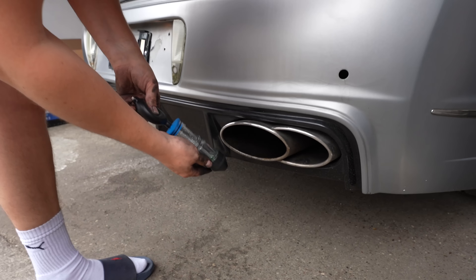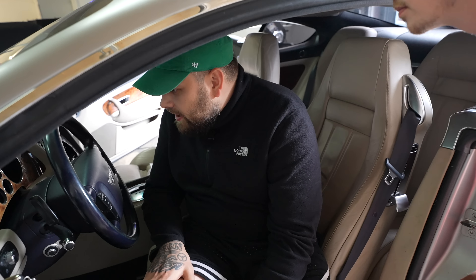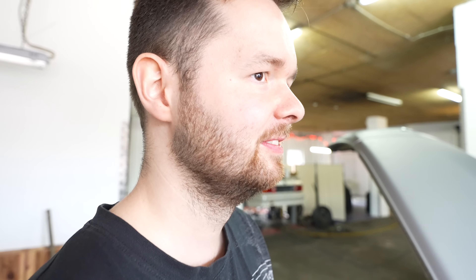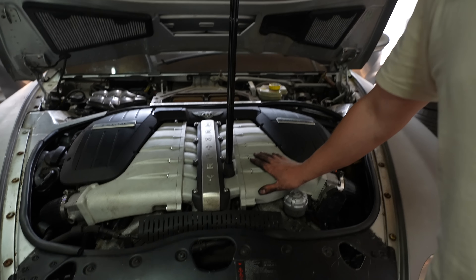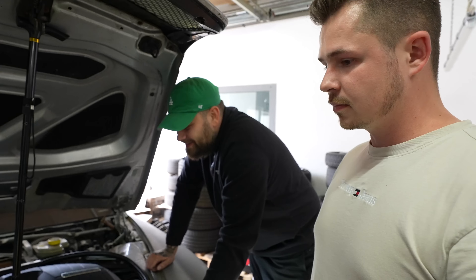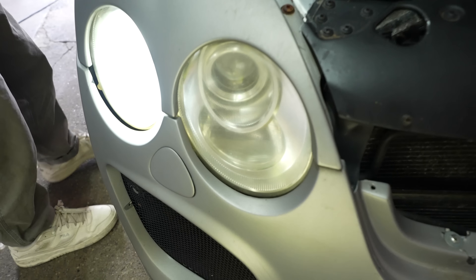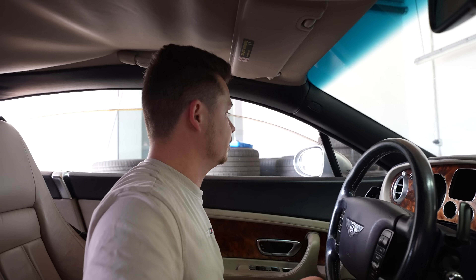The engine is running and the scanner shows MKL (check engine light) is off. Temperature is at 140°F. Apparently the ECU for one bank was connected the wrong way around. The PDC works, windows work. We want to check whether the car is out of limp mode — there are various types of limp mode: some cars have no MKL but reduced power, others have power but no kickdown.